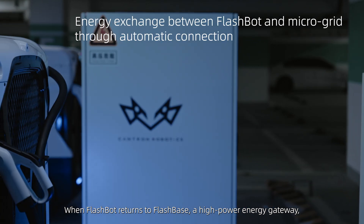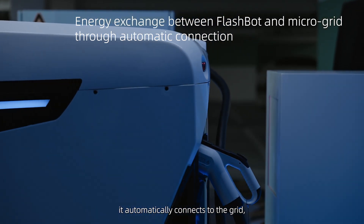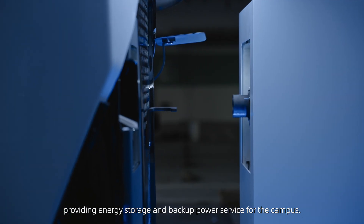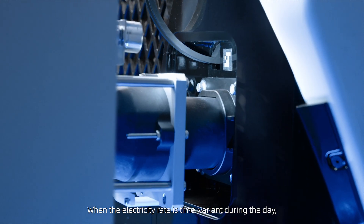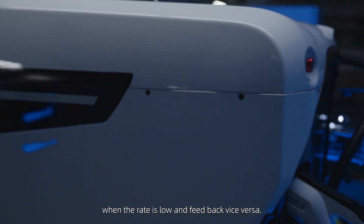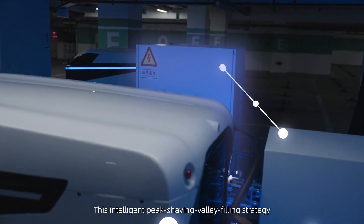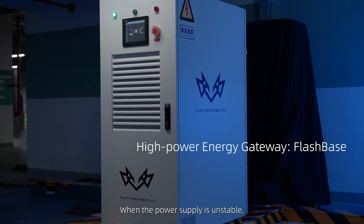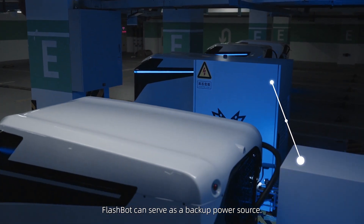When FlashBot returns to FlashBase, a high-power energy gateway, it automatically connects to the grid, providing energy storage and backup power service for the campus. When the electricity rate is time-variant during the day, FlashBot draws power from the grid when the rate is low and feeds back vice-versa. This intelligent peak-shaving, valley-filling strategy helps to save the energy bill. When the power supply is unstable, FlashBot can serve as a backup power source.